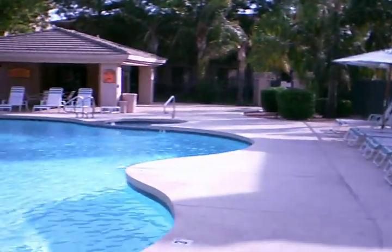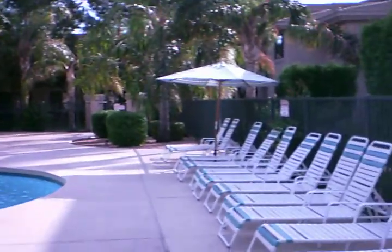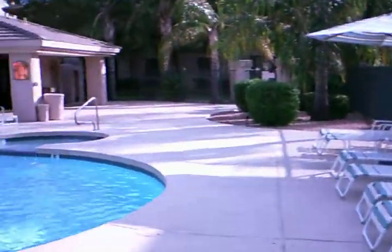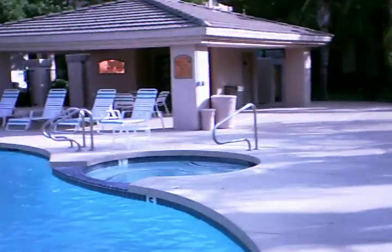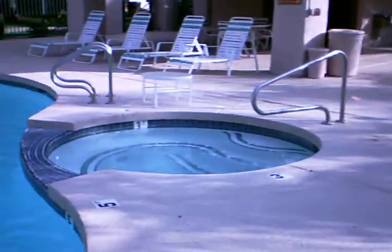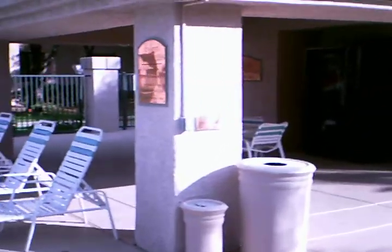On the end we have our spa. The pool is kept kind of cool and the spa is heated. Push a little button over here on the wall and the spa bubbles up like you wouldn't believe.